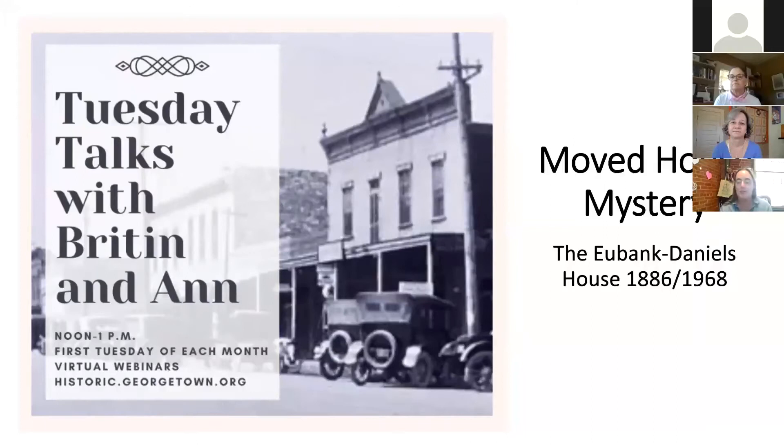We have three special guests today. Two special guests to help us talk about this moved house mystery. We also wanted to take this opportunity to talk about our design guidelines, because we have a project we are just starting — updating or giving a refresh to our design guidelines. We've got a little survey for you to respond to, trying to get an idea of who knows about the design guidelines. These are the special rules we have in place for our historic districts — the rules that help us take great care of our historic homes and historic downtown buildings, covering additions, signage, and all kinds of things.